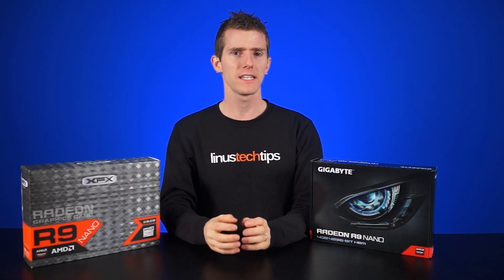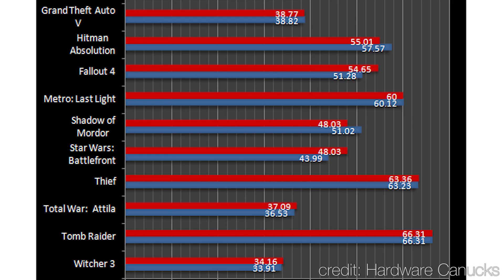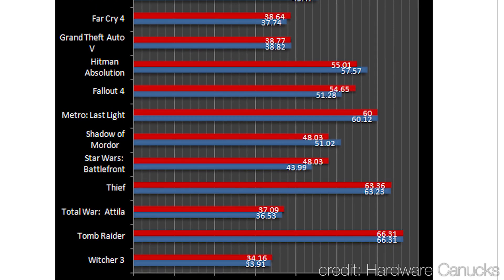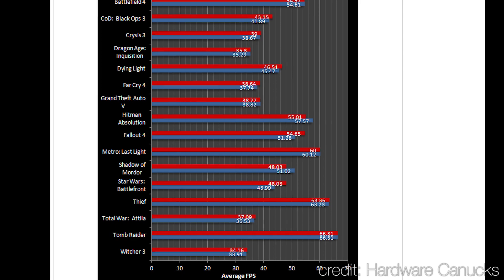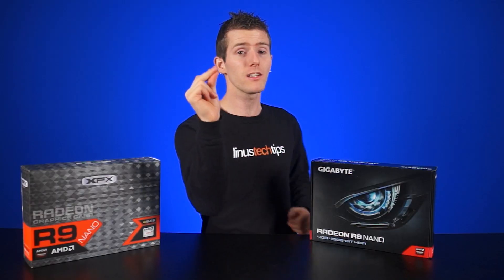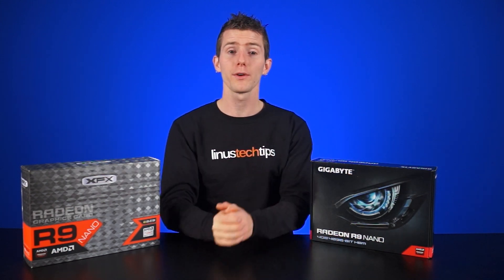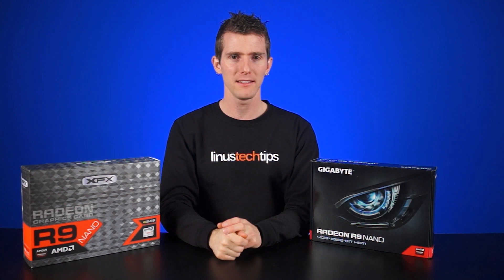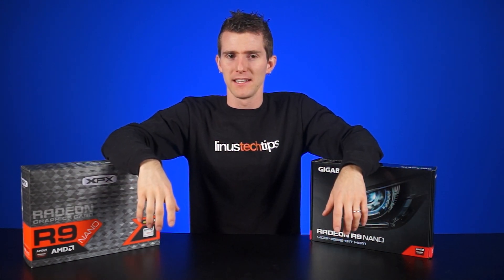So how does this latest driver actually improve performance? Across the board, we're seeing modest performance improvements, with Fallout 4 and Star Wars Battlefront seeing the biggest jumps, which makes sense because they were just released. Most other gains are little to no change, which is more or less to be expected. Hopefully we'll see more gains in the future, particularly as AMD has pledged to release six major driver updates per year — which is less than their previous 12, but better than they've been doing lately, having gone about six months without a major update recently.